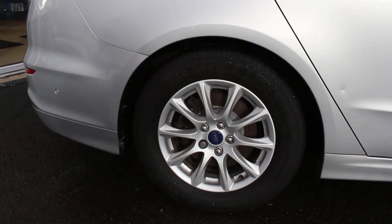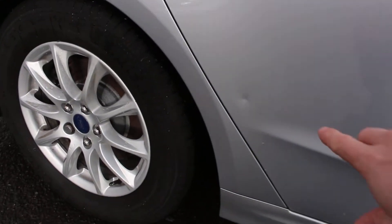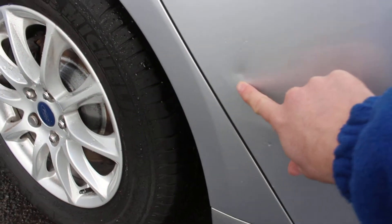You can see the panels — all clean. Alloy wheel in excellent condition. All the panels look great. There is a small dent there.